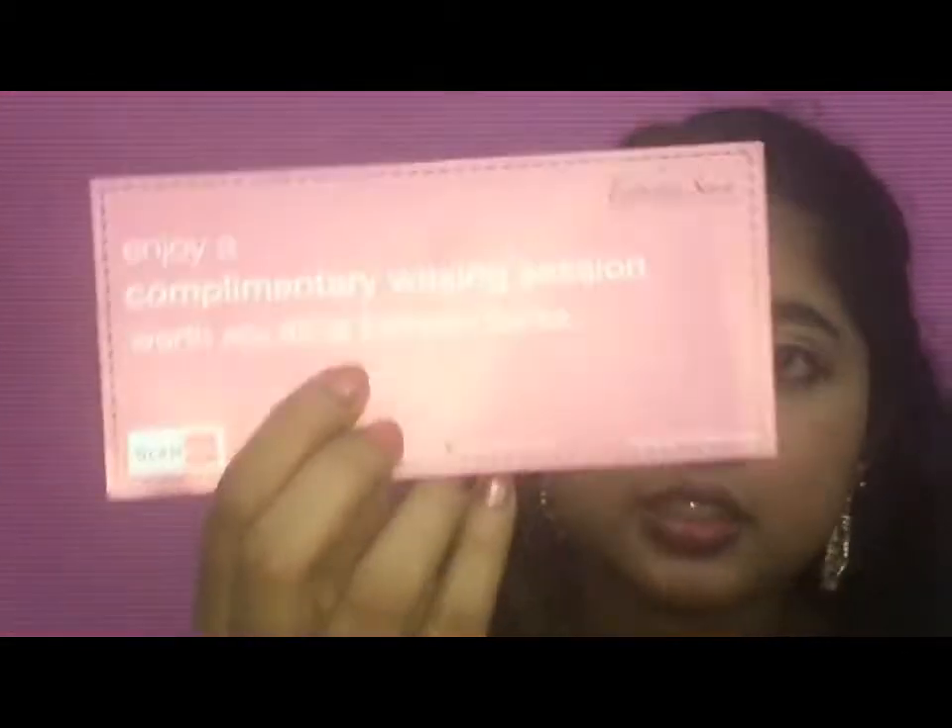So let's see what I got in this month's box. As usual, I got some vouchers in this pack. I got one voucher from Aesthetic Sense — it's a complimentary waxing session worth 86 dirhams. And also from Aesthetic Sense, a free Dermalogica microzone treatment worth 250 dirhams. These two are valid till 31st December 2016, and you have to make an appointment with Aesthetic Sense to redeem them.